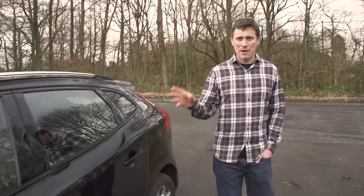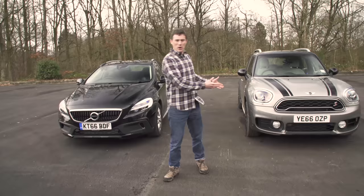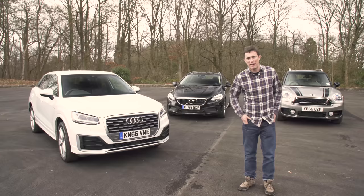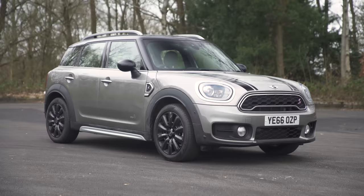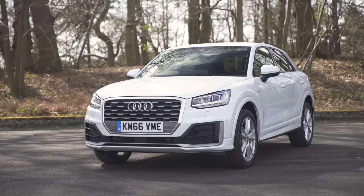So where does all that leave us? The Volvo is stylish and, with a carwow discount, good value for money — it's just a shame it's not more practical or more fun. The Mini is fun and practical — just a shame about the firm ride and the questionable looks. And that brings us to the Audi Q2: it's got enough style, enough space, enough tech and it's good to drive. It is the best all-rounder, and that's why the Q2 wins this test.